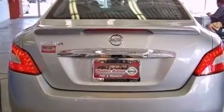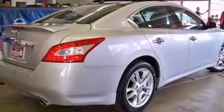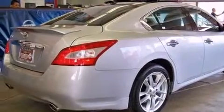Its top features include keyless ignition, a sunroof, aluminum wheels, and traction control and stability control systems.